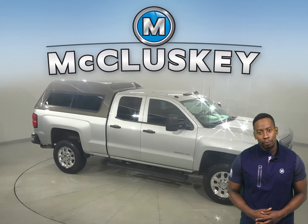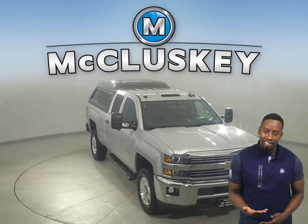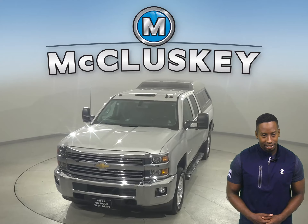It's passed our 172-point inspection, so it's more than ready to hit the road. Come on down today and take it on a free 48-hour test drive and see if this is your next truck.